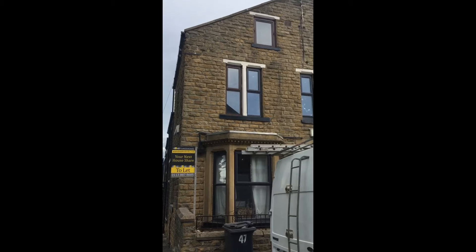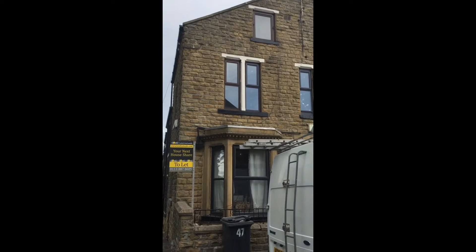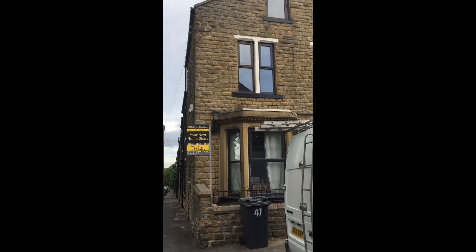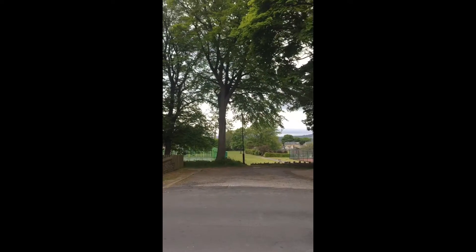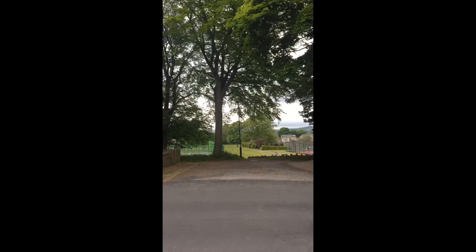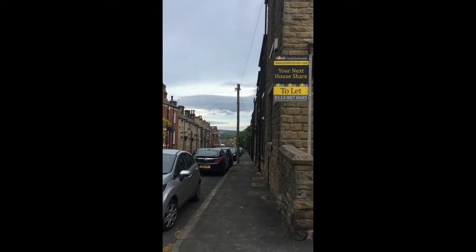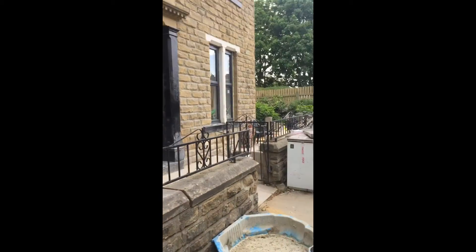This is number 47 — it's one of our current refurbs, one the builders are actually currently working on, so I'm going to walk you through exactly where we're at with it and what the new layout is going to be. There's Bramley Park just opposite, so it's a really nice location, and the high street of Bramley is just down the road as well, so brilliant for young professionals.